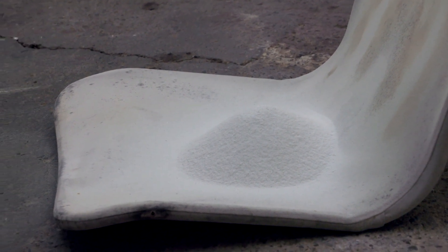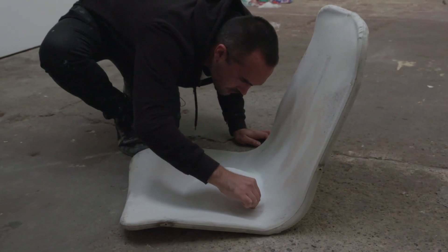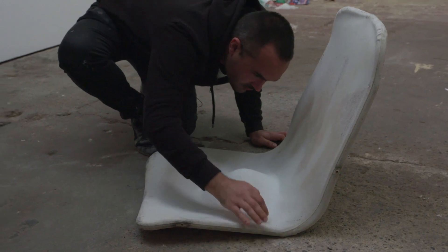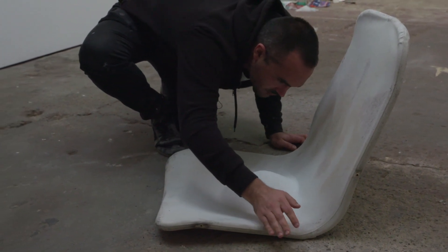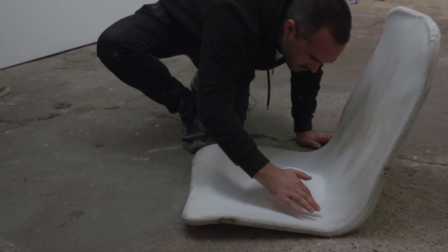Upon that is a small mound of marble dust. And it seems, even though it looks very pure, it seems to have a bit of a weight to it.